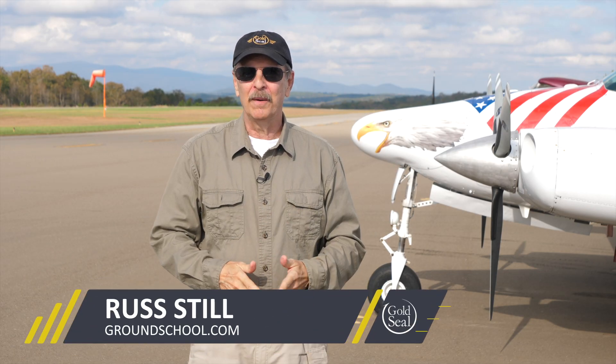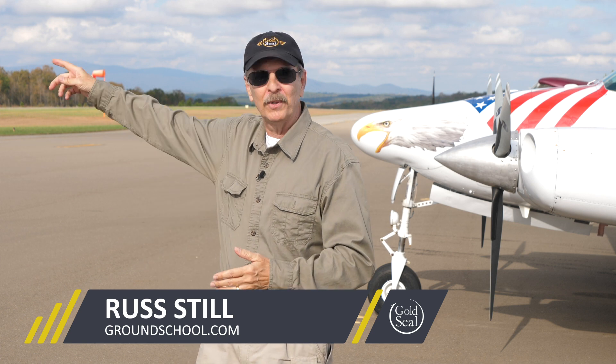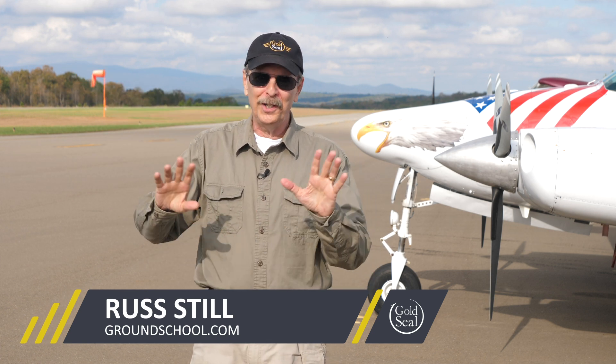Hey guys, I'm Russ Steele with Gold Seal. I'm here at CNI, the Cherokee County Airport in North Georgia. It's near the Appalachian Mountains and is surrounded by some really rugged terrain. Off the end of Runway 5, there's nothing but trees, ravines, rocks, and some pretty impressive high-tension power lines. It's a horrible place to lose an engine, but that's exactly what happened to me in July 2019, about 75 seconds after takeoff.